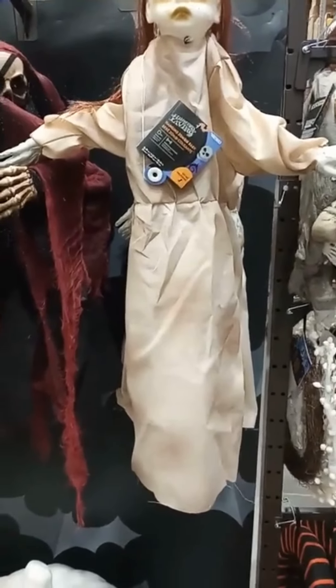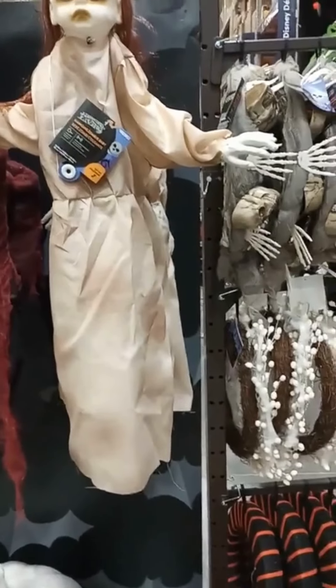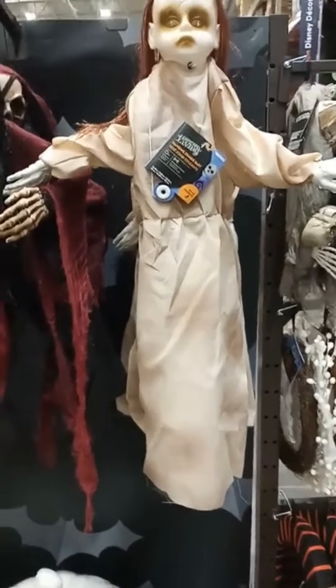Hello YouTube! I just wanted to show you all of the Halloween decorations here at Lowe's, and I will try them all out for you. Here we go.